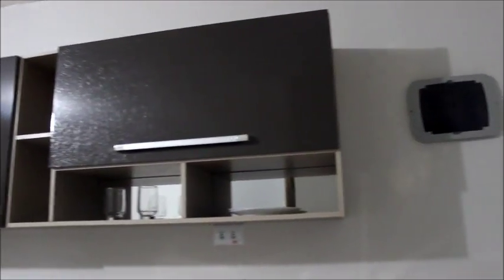Aqui tem os armarinhos, né? Eu acho que se você tiver alguma coisa e quiser guardar. Aqui tem os armarinhos. Tem a bancada. Tem o micro-ondas. Tem a pia. Super legal.